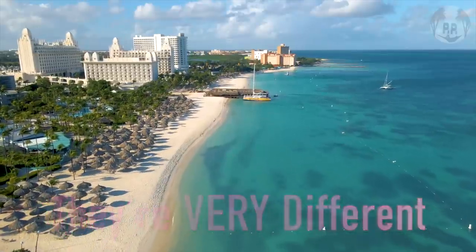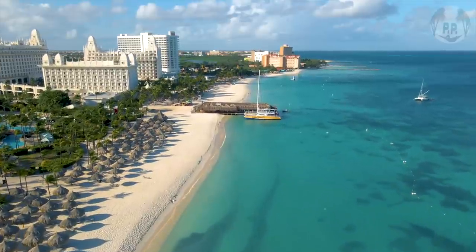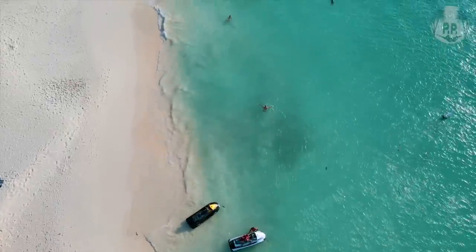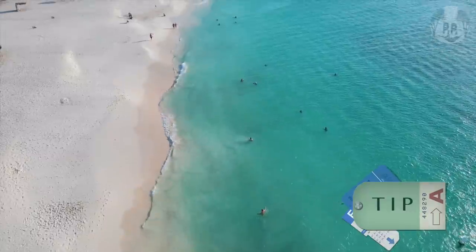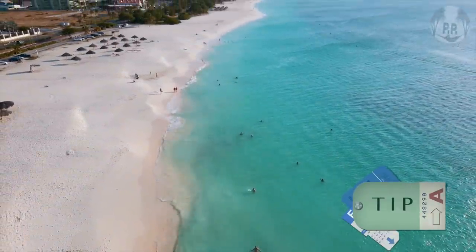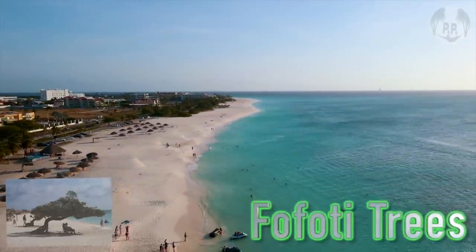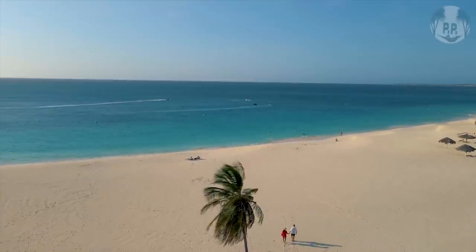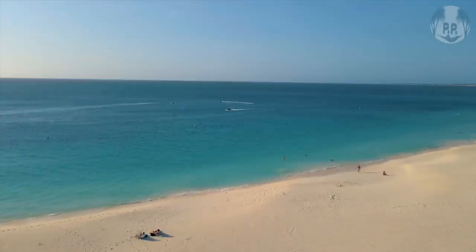I want to make a clear distinction between Eagle Beach and Palm Beach, Aruba's other main beach. Palm Beach is where most of the resorts are and there's much more to do, but the beach isn't nearly as pristine or relaxing, since this is where most visitors and cruisers spend their time. On Eagle Beach, some passing jet skis may disturb your rest, so I suggest the southern end for more peace. But don't skip the northern end, which has famous trees set against perfect blue water — it's the best.